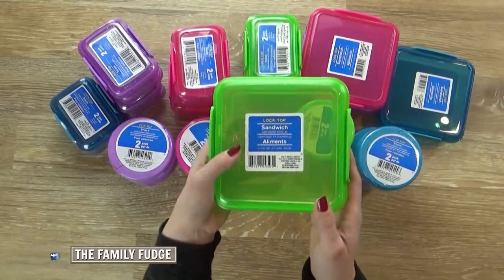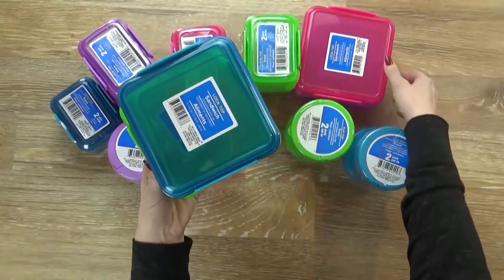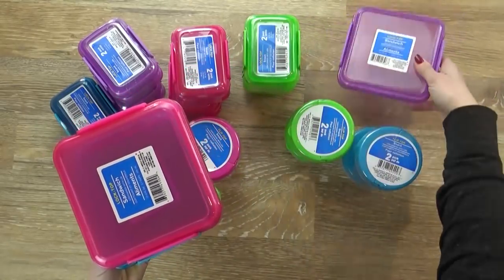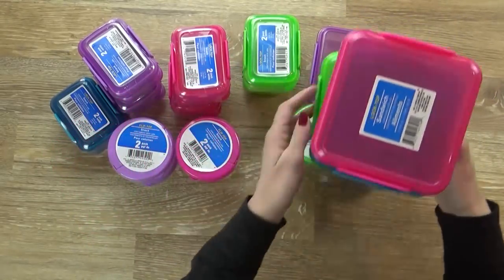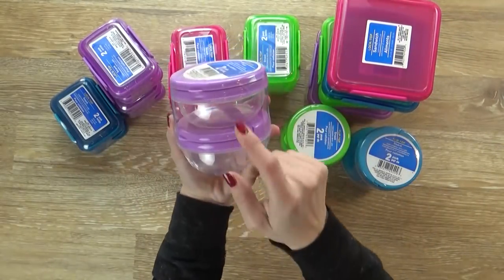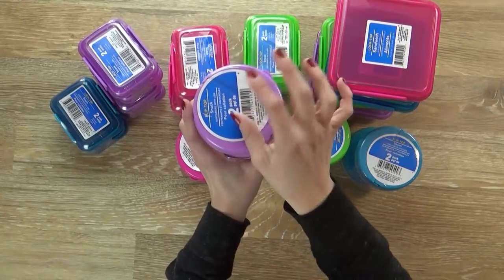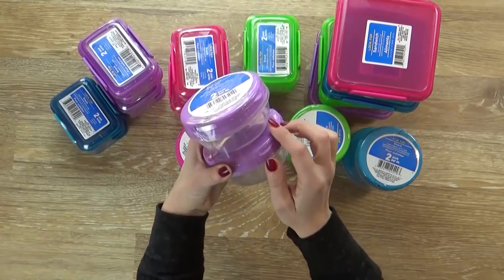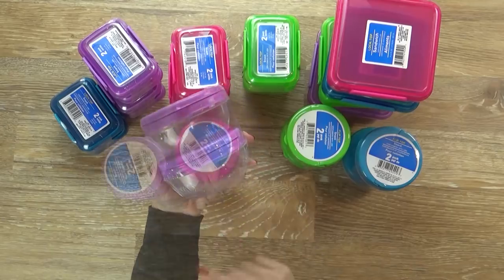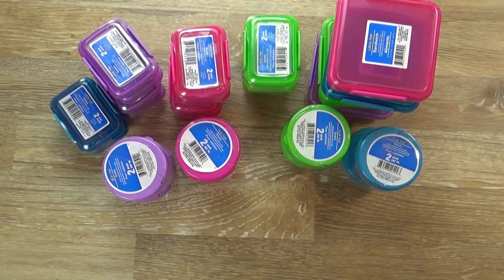I also got one of these bigger sandwich-sized containers — the green, blue, pink, and purple — so these are good for sandwiches. You could make your own Lunchables in there. Then I also found some snack containers where each one comes with two. I've got all the colors, and this has a little flap lid that pops up so you can put Cheerios, grapes, all kinds of snacks in there. I'm a huge fan of all the colorful items they put out for spring at the Dollar Tree.